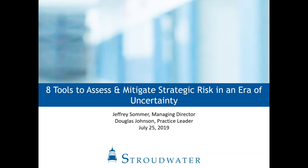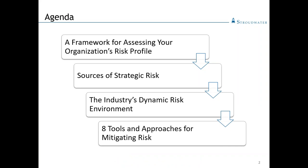Thank you very much, Benson, and thank you all for joining Doug and I on today's webinar. We're going to be talking today about tools to assess and mitigate strategic risk, specifically for county and district and authority-owned hospitals. There are some unique characteristics to these organizations and their governance structure that are worthy of specific consideration. We're going to present a framework for assessing an organization's risk profile, describe sources of strategic and operating risk, provide background on industry trends, and focus on eight tools specifically well-tailored for county and district-owned hospitals to mitigate strategic and operating risk.